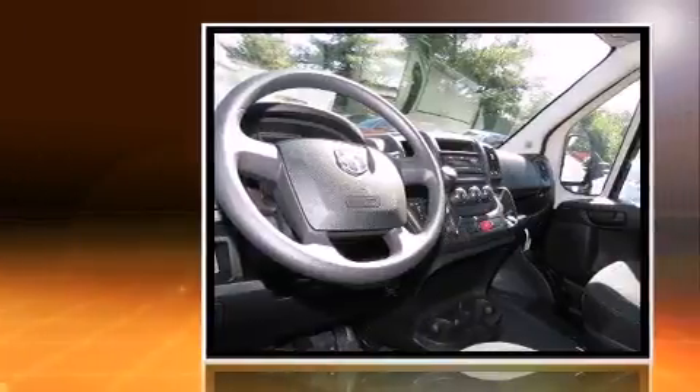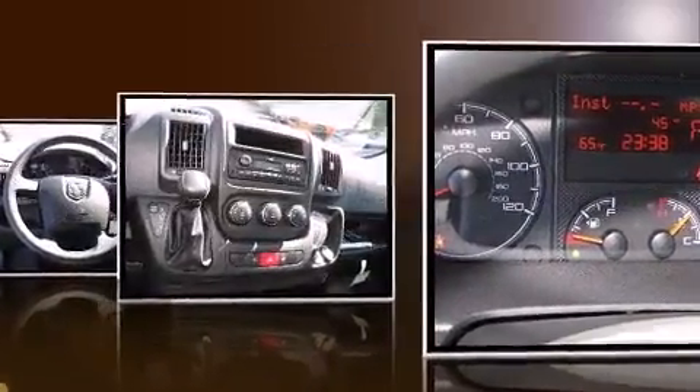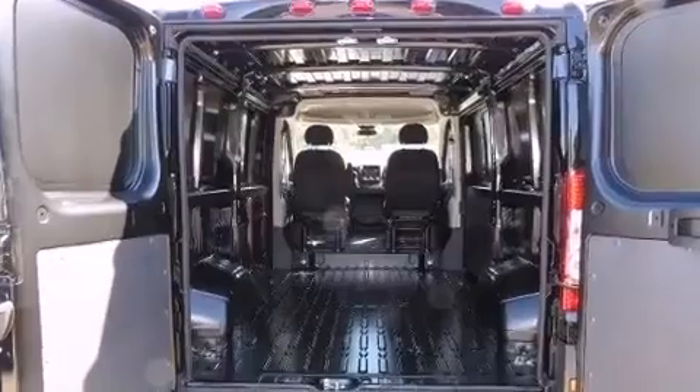Comfort and convenience were prioritized within, evidenced by amenities such as one-touch window functionality, an outside temperature display, turn signal indicator mirrors, remote keyless entry, and much more.